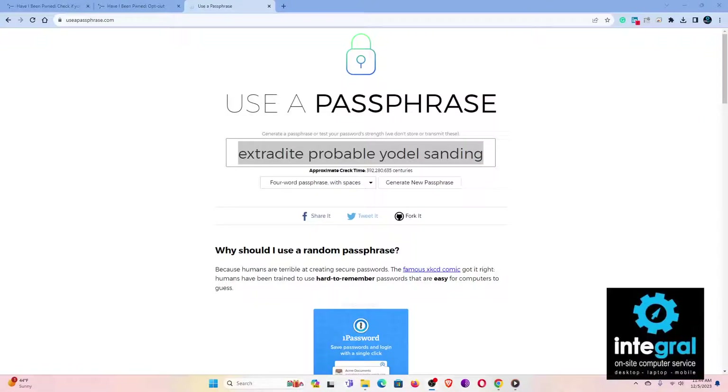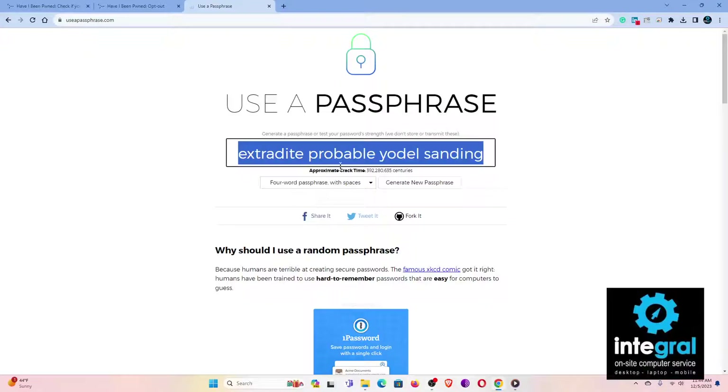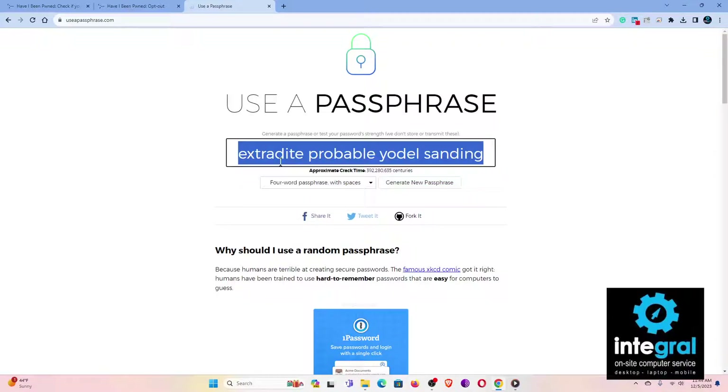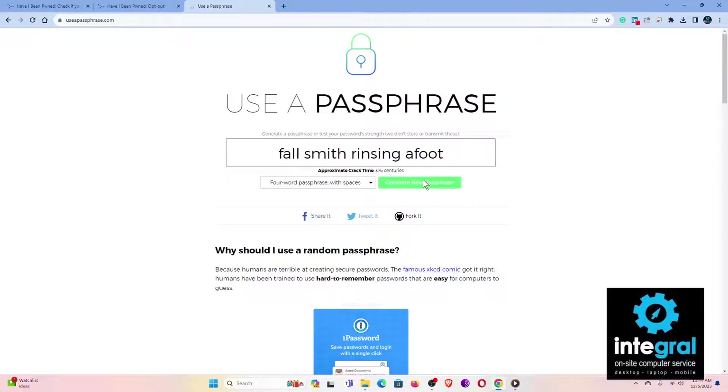Speaking of passwords, I would get out of the old practice of using simple passwords and consider using a passphrase instead. A passphrase is a combination of words and numbers that allows you to create a strong password. If you need help, visit useapassphrase.com — you can use all four of the generated words or utilize different passphrase combinations. Every time you visit, it comes up with a different passphrase, or you can generate a new one to create a strong login for your online account.